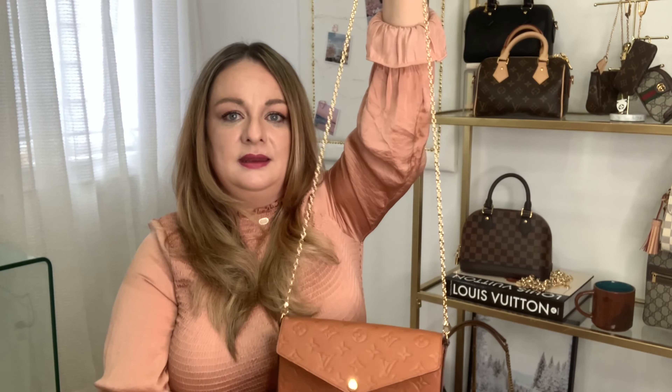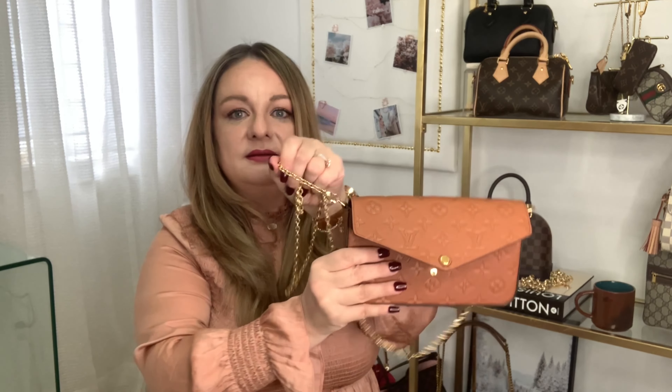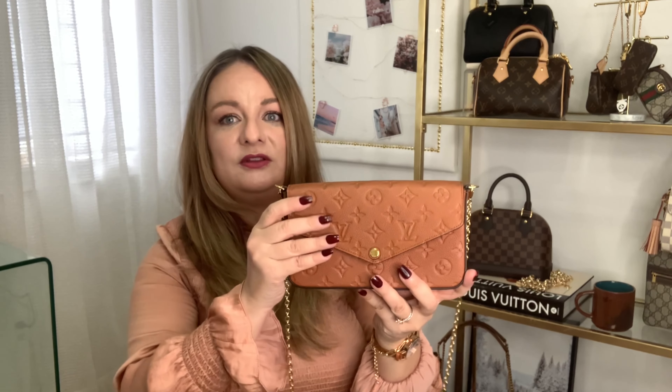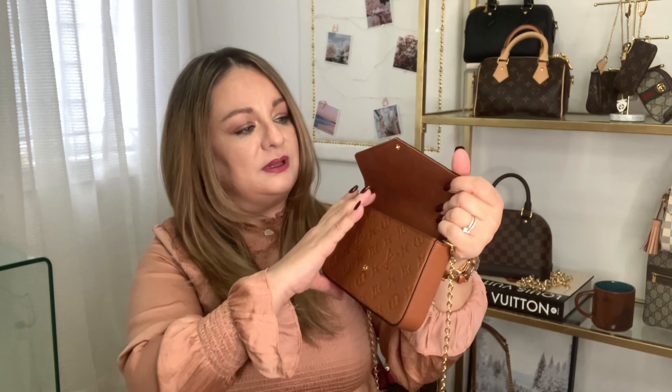The chain drop is 20.9 inches from top to bottom. It is removable, so you can wear this as a clutch, a long shoulder bag, or a crossbody bag. The leather is monogram imprint, grained cowhide — very strong, durable, and scratch resistant. It has a gold push button closure and textile lining which is the same color as the bag itself, which I absolutely love.